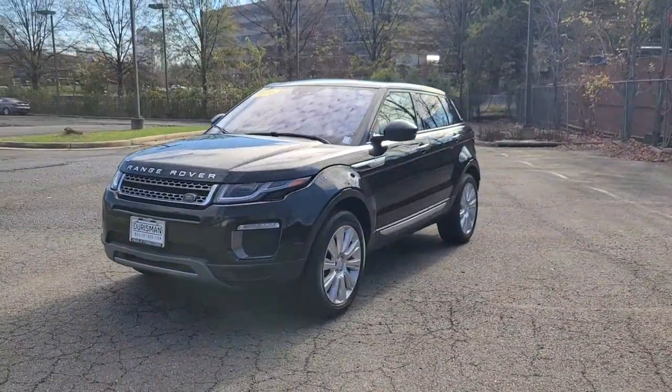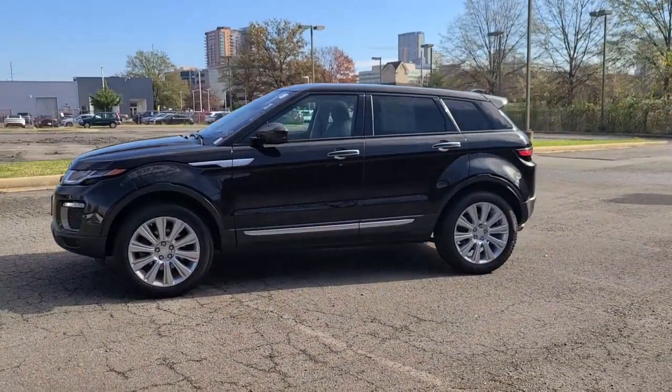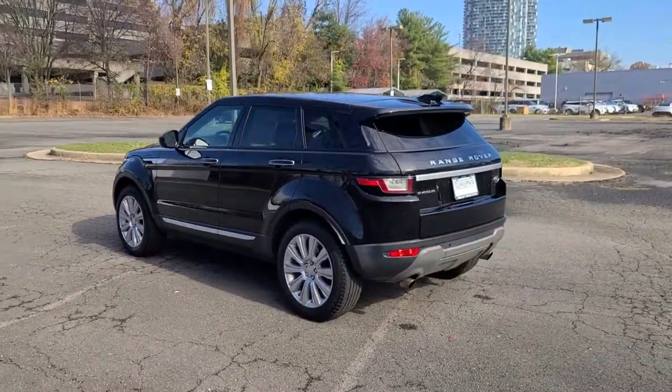Enjoy a closer look at this stylish Land Rover Range Rover Evoque, the subcompact luxury SUV with all-weather capability, lively performance, and undeniable high-end panache.